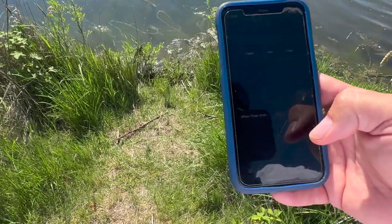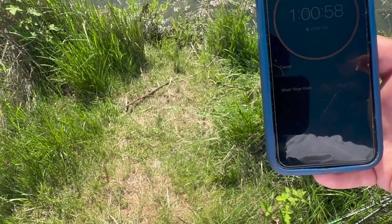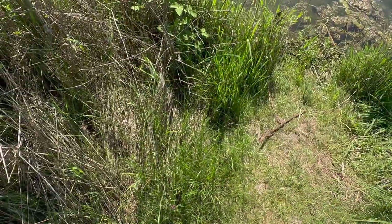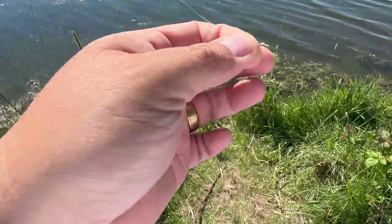Alright, here we go. We're gonna start right now, hit the timer. Start! One hour from now is when we'll end it. We've got little tiny hooks on here and I'm gonna use bread — every time I bluegill fish I use bread, I always catch a lot. Here's my hook, you can see how tiny that thing is.